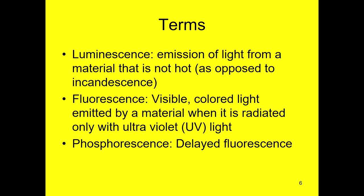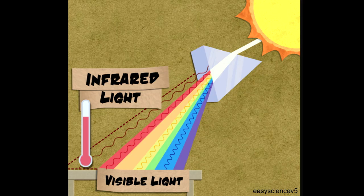Marty showed you the example of the fluorite that fluoresced one color, and then when you turned the UV light out, it phosphoresced a different color, which is kind of interesting.